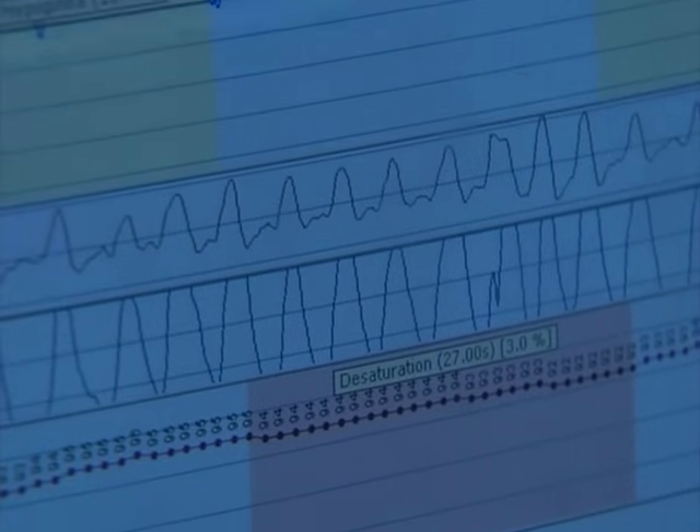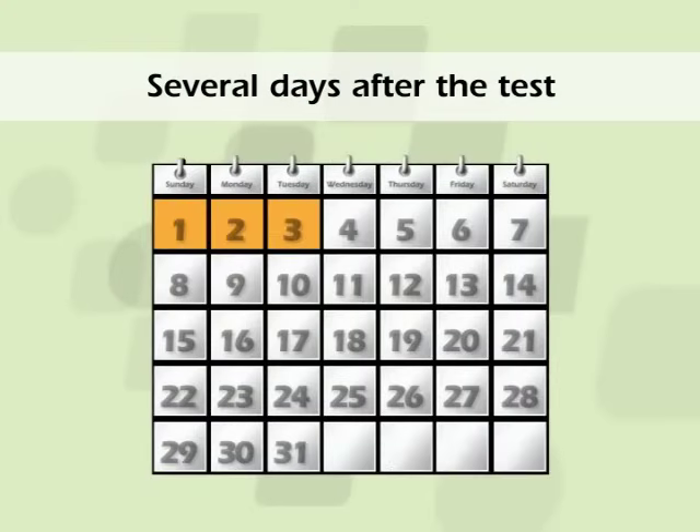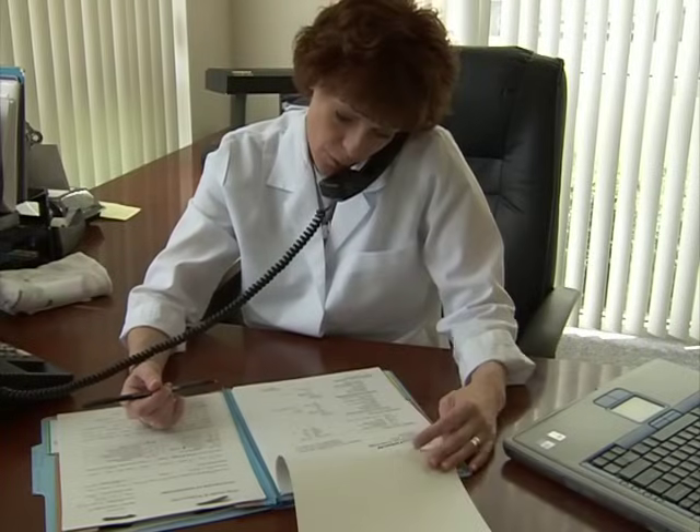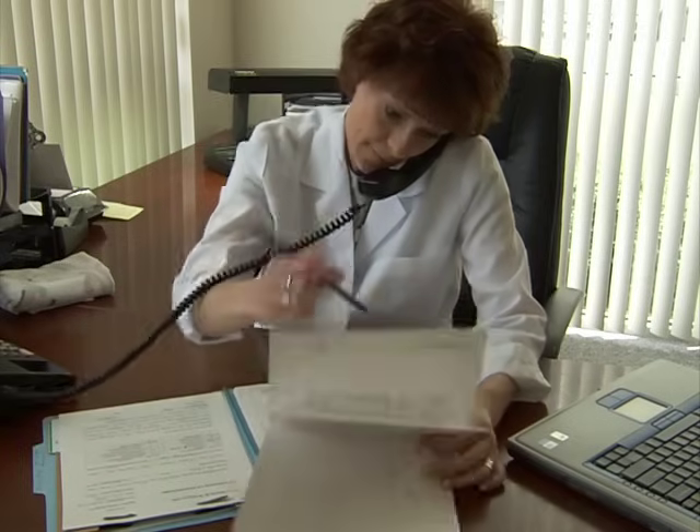The work is not over for the technologist. The record needs to be analyzed and scored. This is usually done several days after the test is completed. After the record is scored, a report will be generated, and your health care provider will review it in detail. In most cases, a follow-up visit is indicated to discuss the results of the test procedures and to generate a treatment plan.